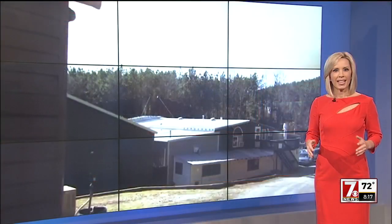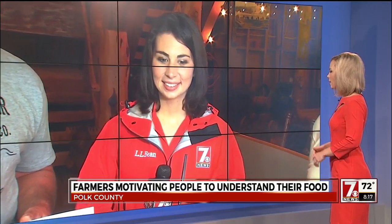Showing you where your food comes from. This weekend, farmers in the Carolinas are opening up their gates to you. Christine Scarpelli is live at a farm this morning in Polk County, showing us some of the sights and some of the things we'll be seeing.